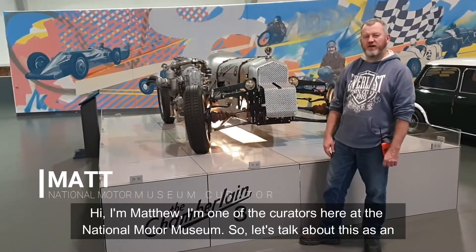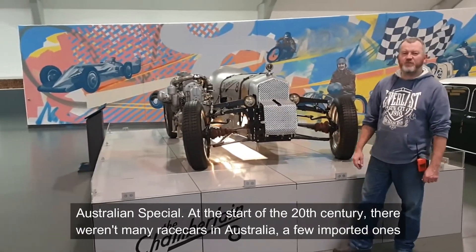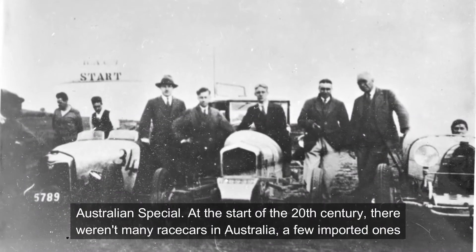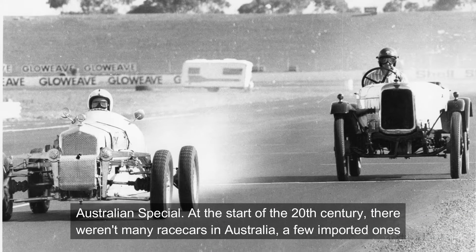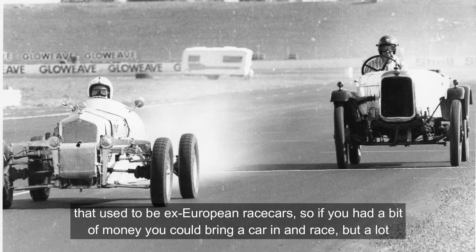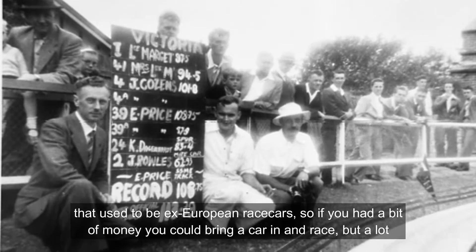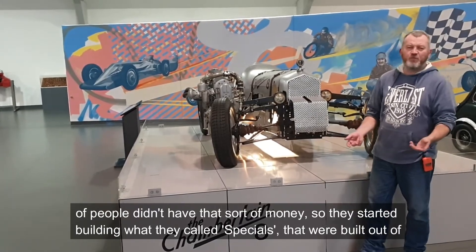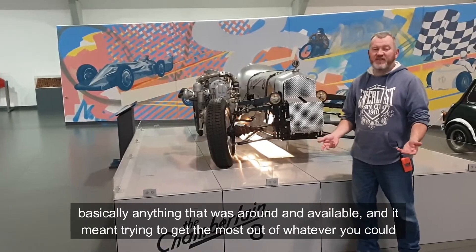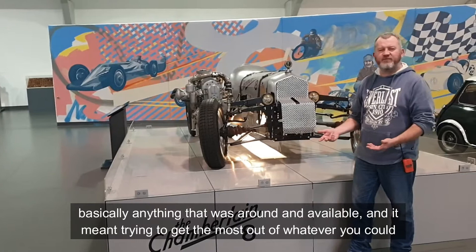Hi, I'm Matthew. I'm one of the curators here at the National Motor Museum. So just talking about this as an Australian special — it started in the 20th century. There weren't many racing cars in Australia. A few imported ones — it used to be ex-European race cars. So if you had a bit of money you could bring your car in and race. But a lot of people didn't have that sort of money, so they started building what they call specials. Specials were built out of basically anything that was around and available.